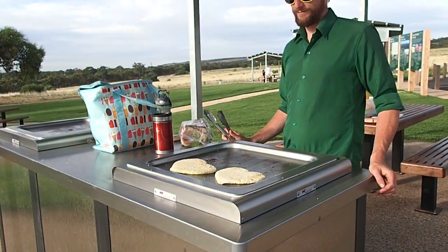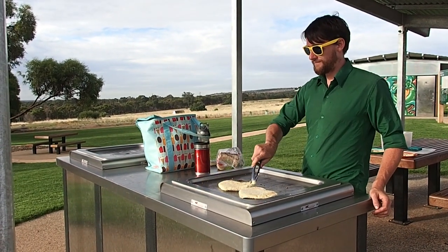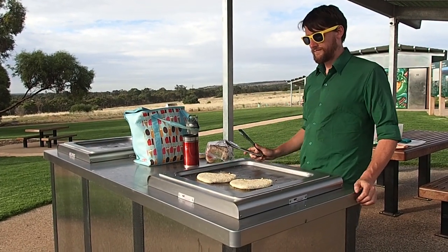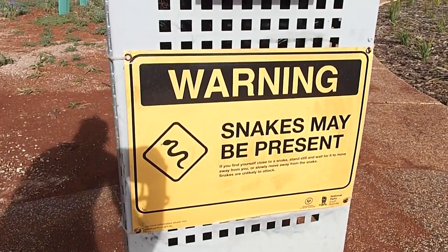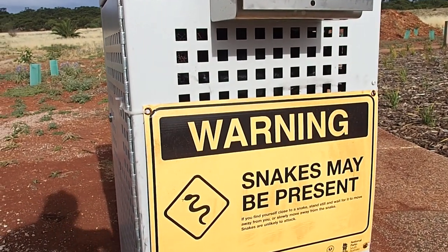Barbecue time in Australia. This is our first time trying one of these newfangled Australian barbecues. We're going to cook up some heart-shaped schnitzel. Warning: snakes may be present. If you find yourself close to a snake, stand still and wait for it to move away, or slowly move away. Snakes are unlikely to attack.